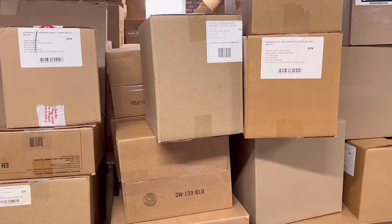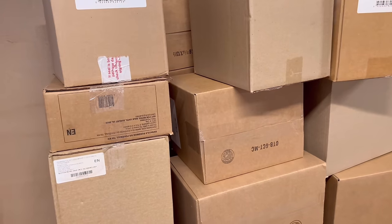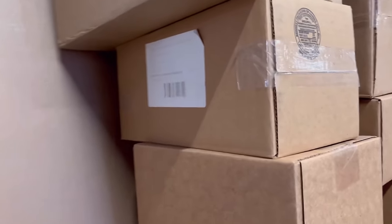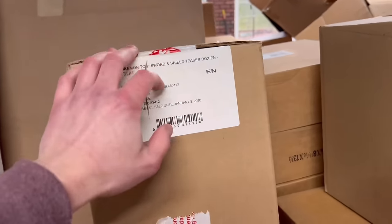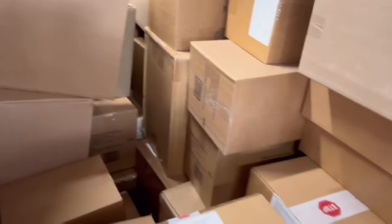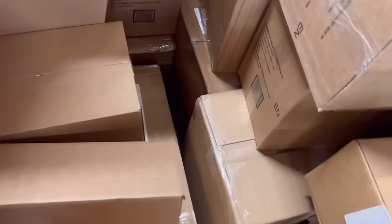I think this was all stuff piled up around the pool table and I finally got a chance to move it. Oh — a Crimson Invasion launch kit display! What else? More Sword & Shield teaser boxes — you can never get enough of those. More Zapdos 151. Astral Radiance ETVs.